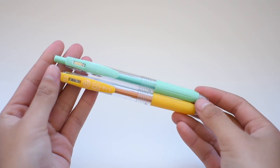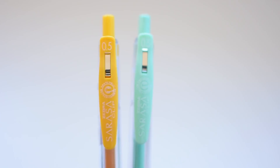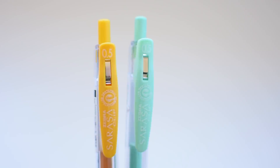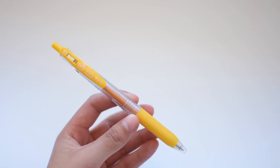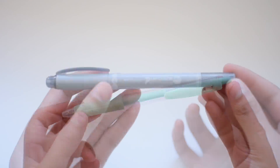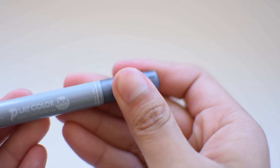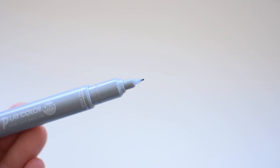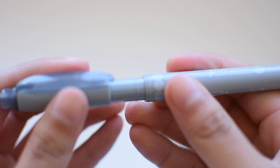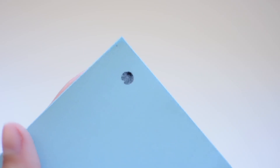I also went to Tokyu Hands, and there I got more Zebra Sarasa pens — probably way too many at this point, but these are yellow and mint green in the 0.5 millimeter size. I also got a Tombow Play Color dot marker in gray. It's double-sided with one felt tip pen and one big dot stamp. I want to use the dot stamp for checkboxes in my bullet journal, and I got gray because it matches with every color theme.